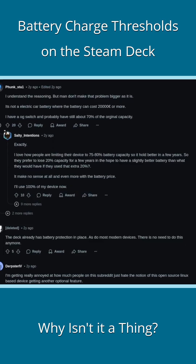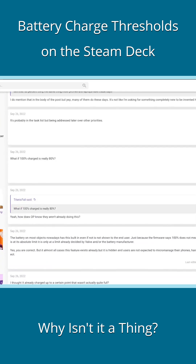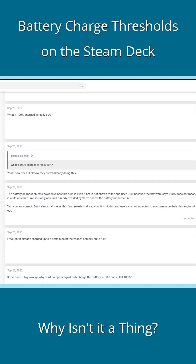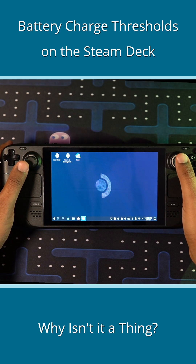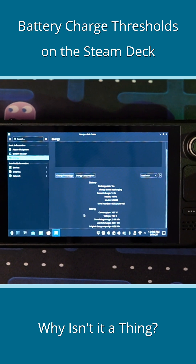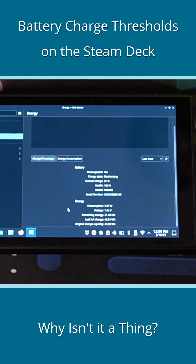Some believe charge thresholds aren't necessary, and some just want to use the entire battery capacity instead of limiting it between 20 and 80 percent, which is merely 60 percent. Some believe that Valve may have already implemented it behind the scenes, such that when it says the battery is charged at 100, it may actually be 80 underneath. Upon my investigation, that clearly isn't the case, and you can easily verify that from the KDE energy management window.